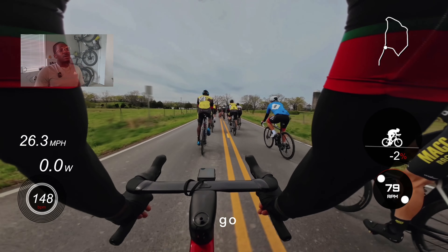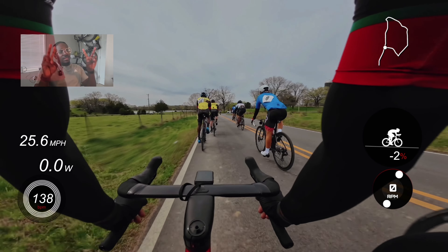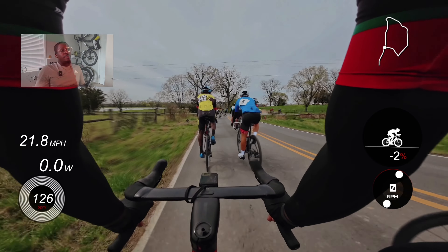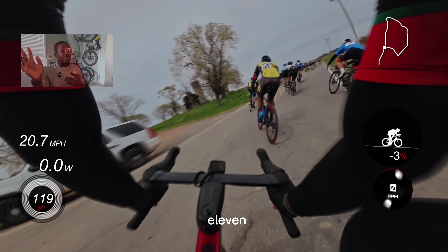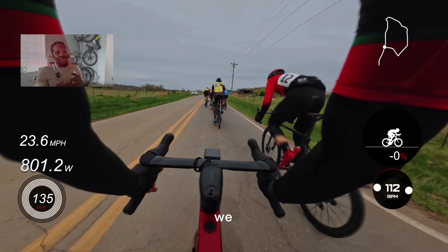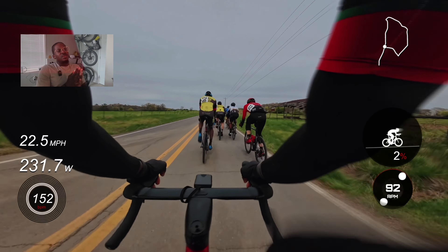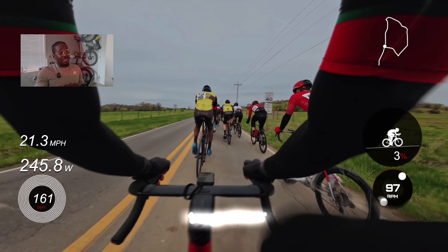We've got two laps to go. We're about to take this right-hand turn — this is the start-finish for the lap. We had a neutral lead-in going into the 11-mile loops. Once we take this right turn, there's a real steady riser we hit differently every time, and on the last lap it took a little more energy to catch up to the group because that's when the pace picked up.